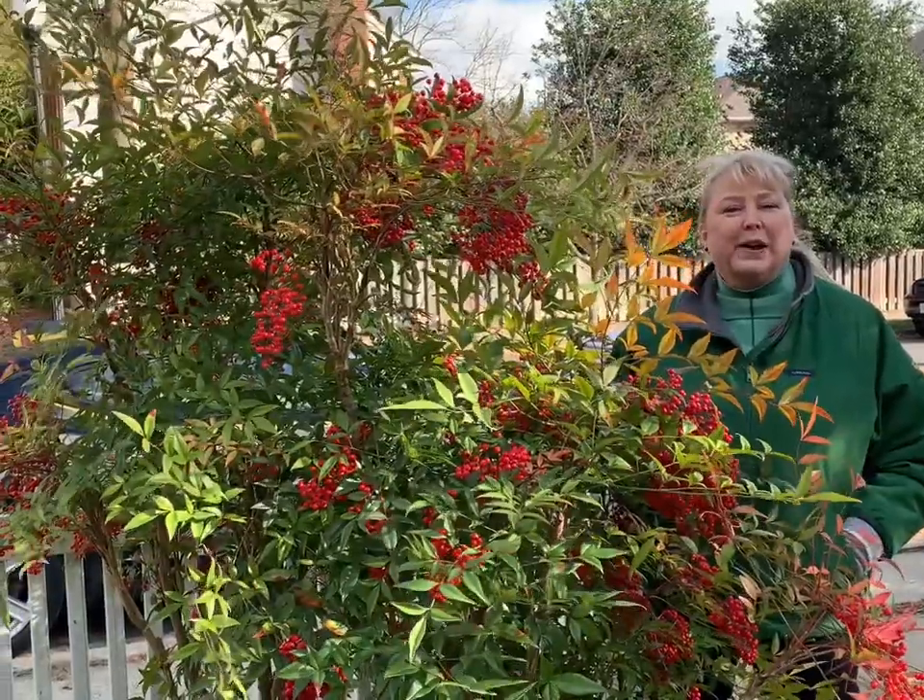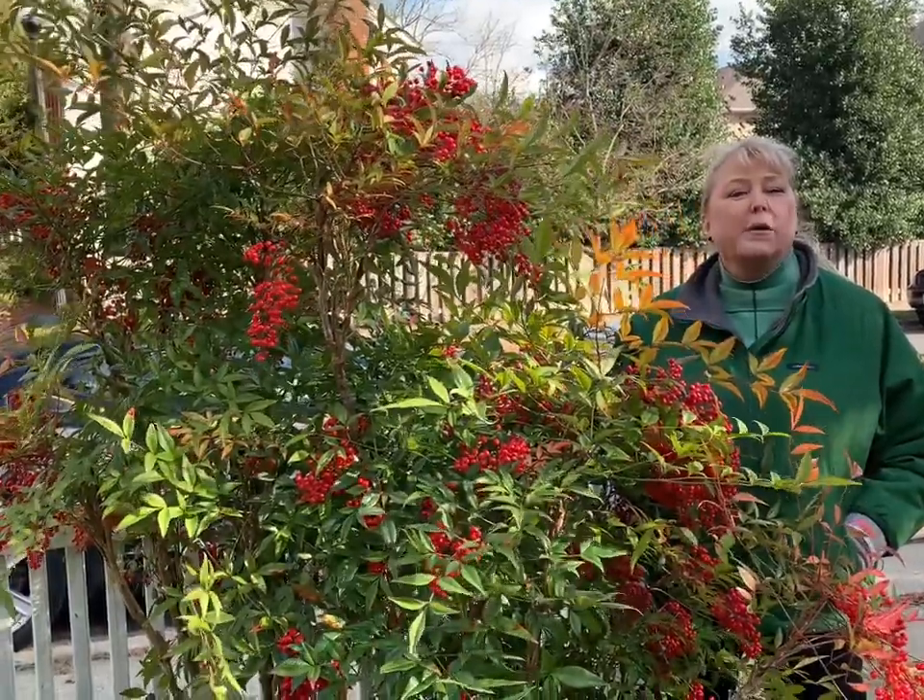Hi, I'm Alyssa Ford Morrell, here today to talk about invasive plants.